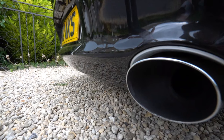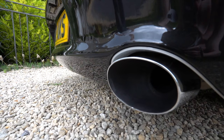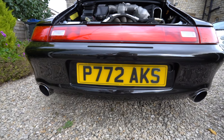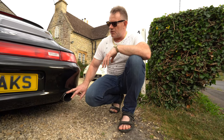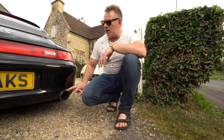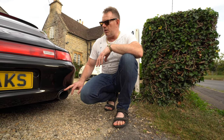Moving down to the exhaust tips, these are the wide oval exhaust tips. These are non-standard but they are OEM, so you can purchase them as a separate item. These wide oval exhaust tips provide a very aesthetically pleasing look to the rear of the car and is a quite common upgrade that people apply.